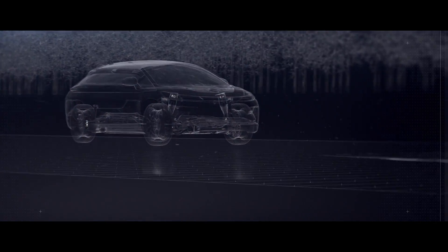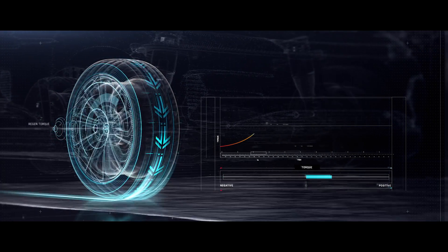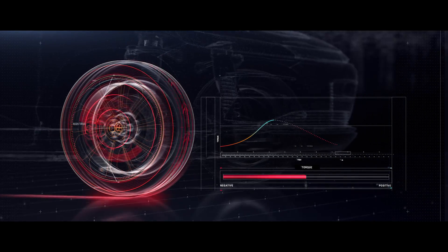The adaptive traction control system allows the motors to compensate for traction loss by adjusting torque applied to the wheels, based on vehicle speed, throttle input, and turning angle.